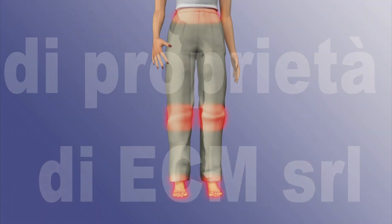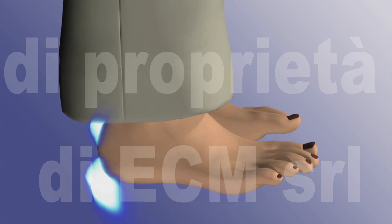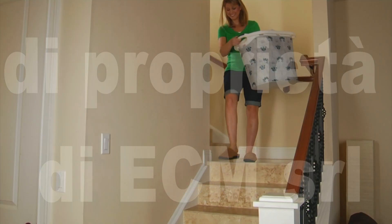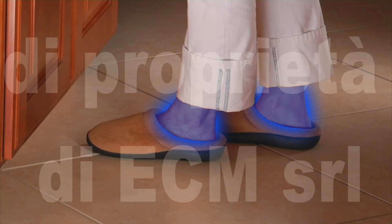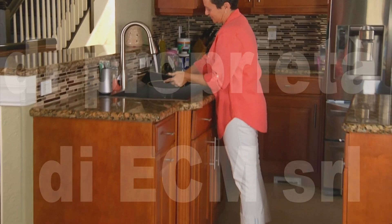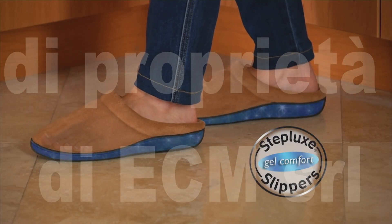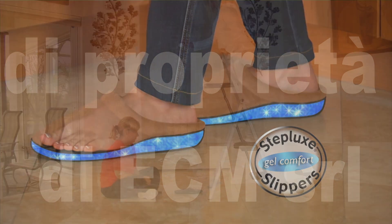Regular walking or standing creates pressure that can cause pain in your feet, knees, and lower back. But Stepluck slippers' shock-absorbing gel insoles eliminate the pressure to help relieve those aches and pains. With these amazing slippers, your feet are supported and stress-free, and they're cushioned in total comfort because the Stepluck's gel insoles take the pressure off your feet and joints. Regular slippers are thin and quickly get flat, but Stepluck's thick gel insoles instantly mold to your feet to cradle them in comfort without ever getting flat.